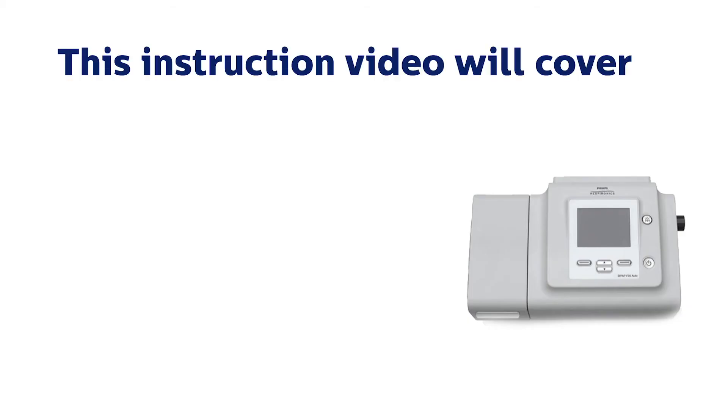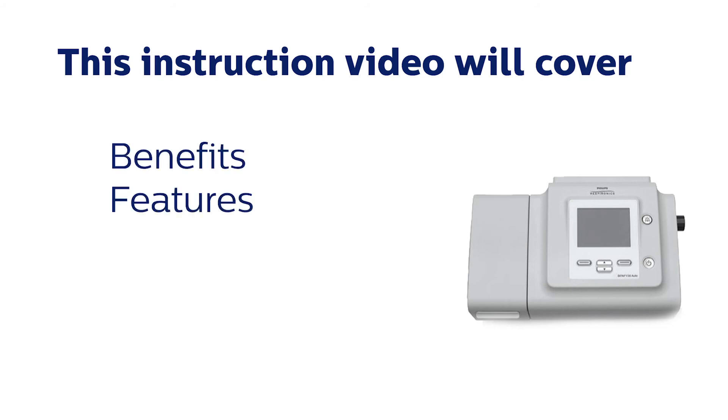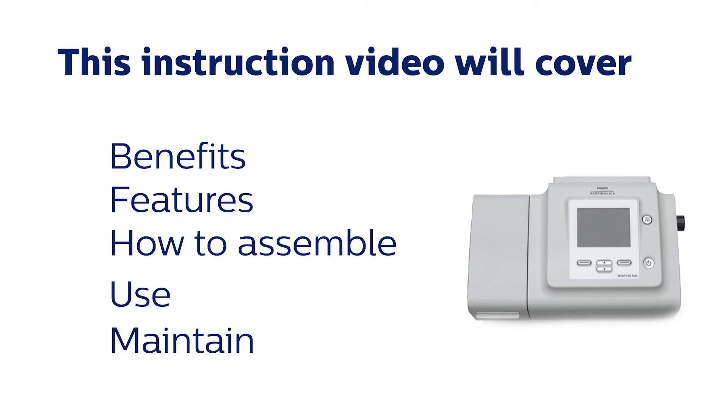This short instruction video is intended to help you understand the V30 Auto's benefits, various features, and the steps to take to assemble, use, and maintain your V30 Auto device.